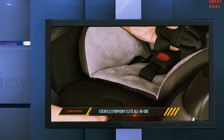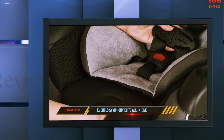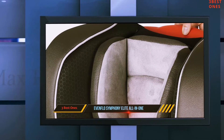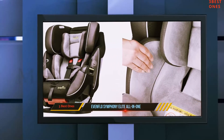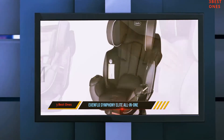Thanks to the E3 side impact protection, the seat absorbs 50% of the impact's force, ensuring your child remains safe and protected. This car seat is meant to offer both safety and comfort at an affordable price. Many even consider it to be the best convertible car seat due to its low price tag.